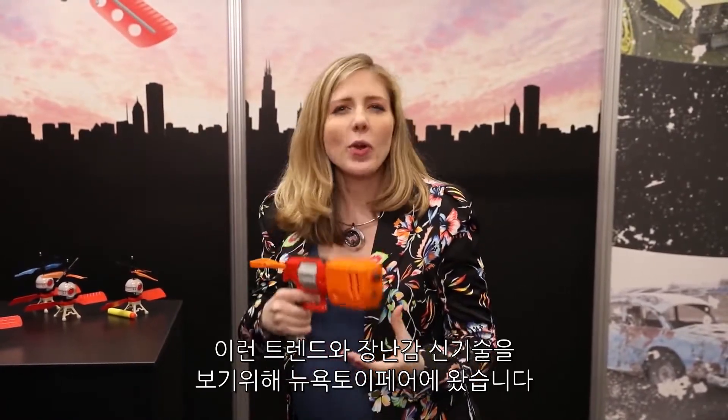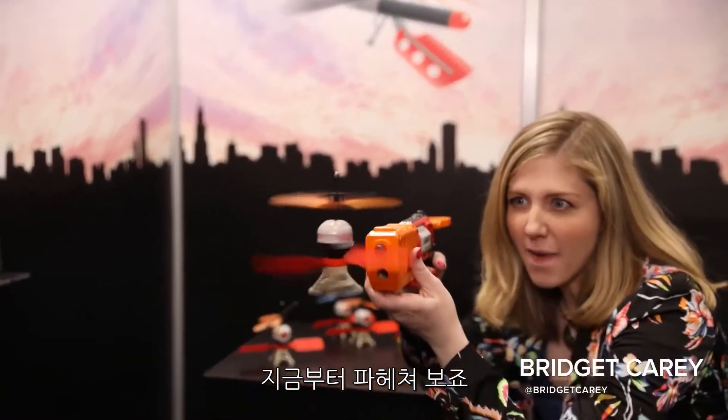Technology and toys? It could be hit or miss. But at New York Toy Fair, we're here to see the trends and how technology is changing playtime. I'm Bridget Carey, let's break it down.